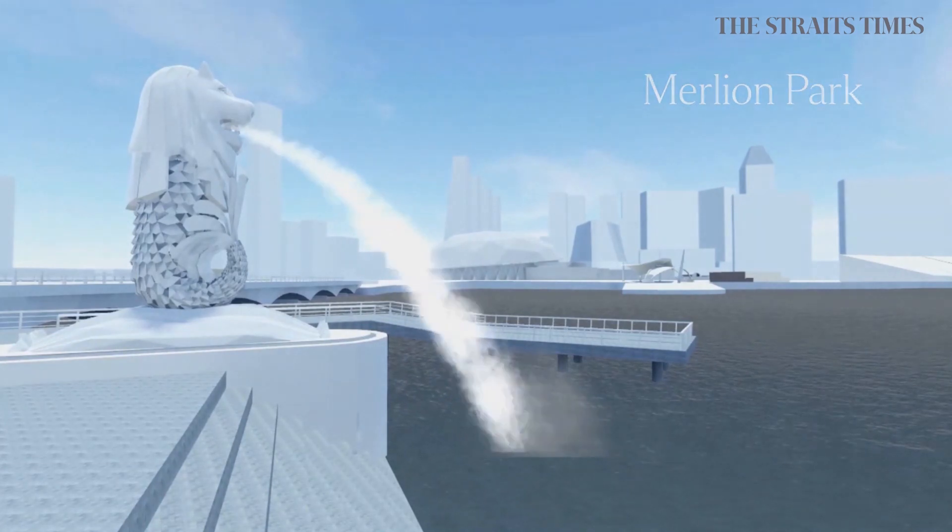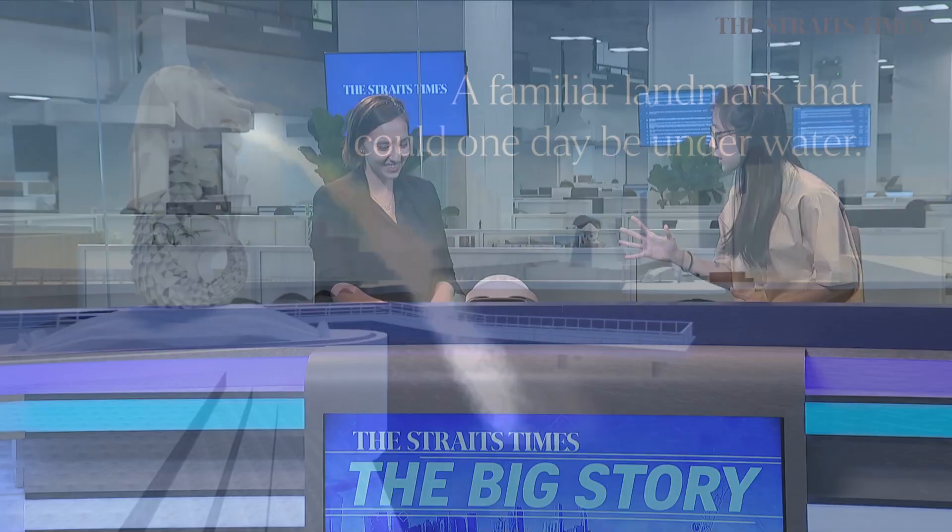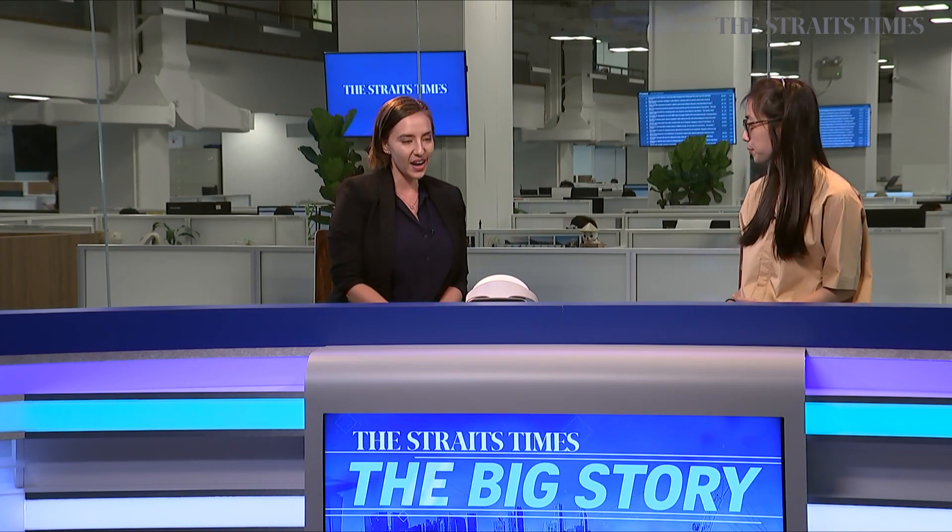With me to discuss this today is interactive graphics journalist Rebecca. Could you tell us a little bit more about this project? So actually there are two versions of our climate change project — one being the one on rising sea levels focusing on Merlion Park, where you see the Merlion swimming in the ocean basically, and then the second version we released at the end of last year, dealing with the more immediate impacts of climate change like seafood shortages, rising temperatures, and erratic weather patterns.